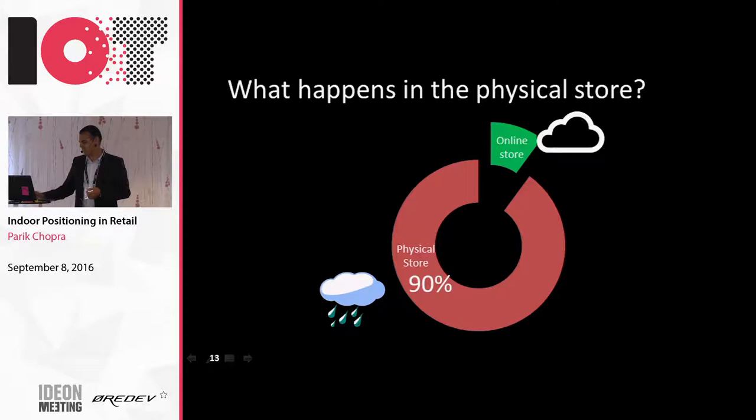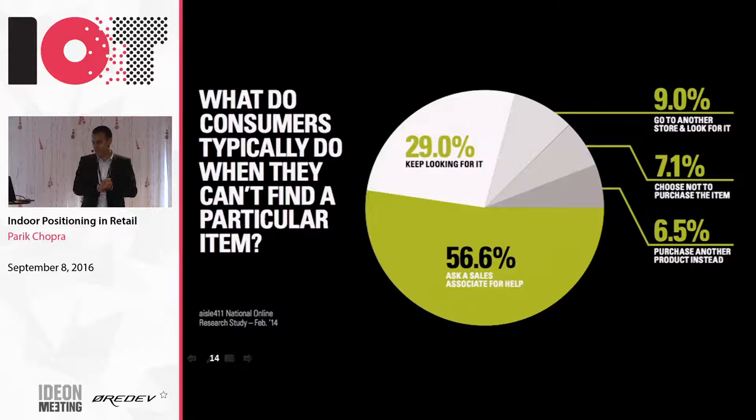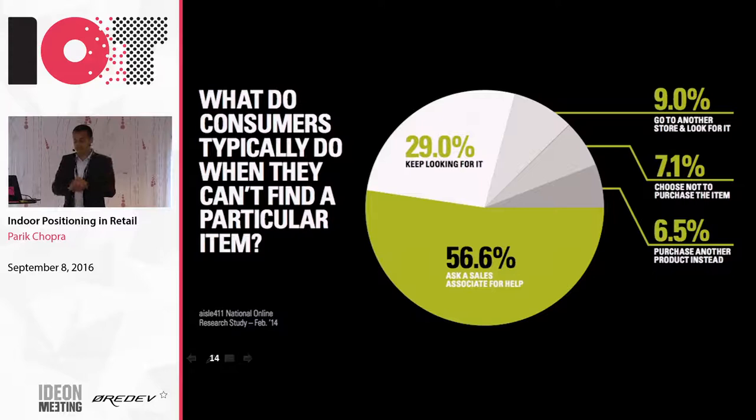One example where we saw there's a real impact on revenue is finding products. Close to 7% of people who cannot find products just abandon the sale and leave. Another 9% just go to another store. The other half look for some kind of assistance - some keep looking and stay frustrated. You don't want your shoppers to go through this experience, especially because they're getting a fabulous experience online. We asked: why is this happening? Can we solve some of this? We know people have a mobile and retailer apps - can we give them location inside the store?